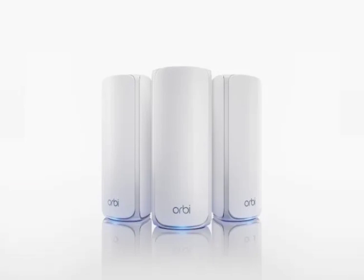The Orbi 770 starter pack — router and one satellite — starts at $700, while the three-pack, router and two satellites, costs $1,000. Additional satellites can be purchased for $400 each, ideal for sprawling estates. A built-in USB thumb drive allows for easy file sharing, and a convenient app lets you manage your network settings.